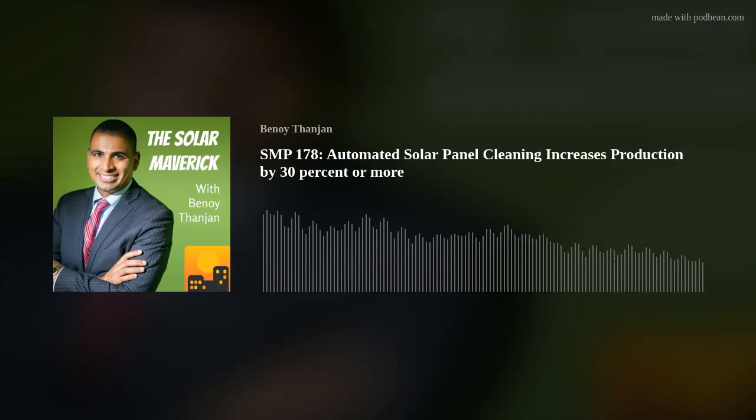Hello and welcome to the Solar Maverick podcast, where solar meets entrepreneurship and experience. I'm your host, Benoit Thangin, so let's get into it.